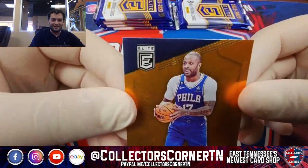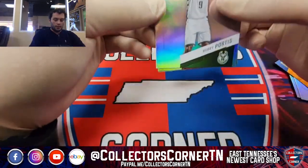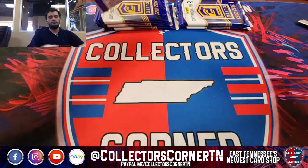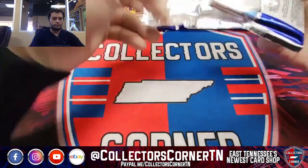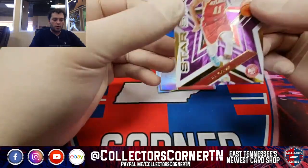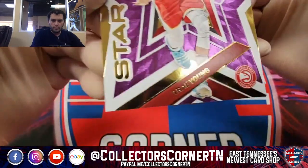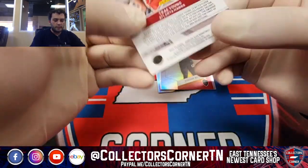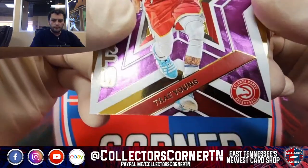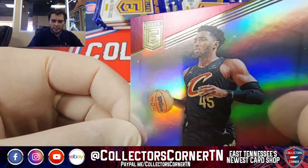Jimmy Butler, PJ Tucker. Bobby Portis, Gary Trent, and Paul George. Christian Wood. Nice. Star Status Purple — Trey Young, a lot of colors going on in this card. 34 out of 49 going to the Hawks. Got some dots on this one — right there on the border.